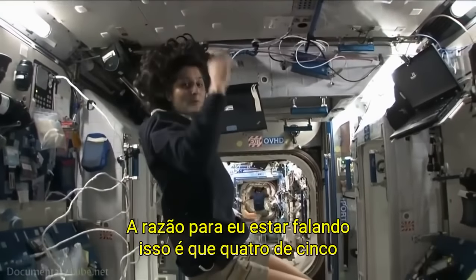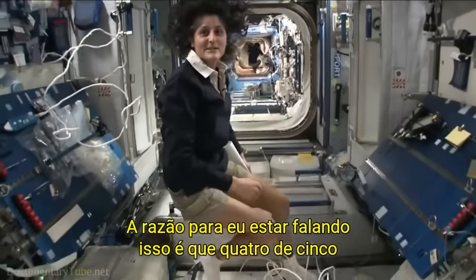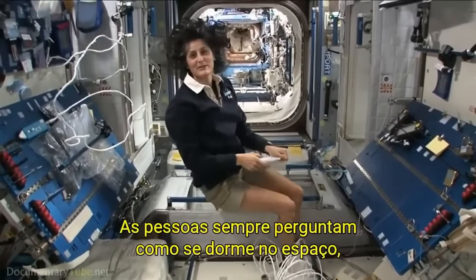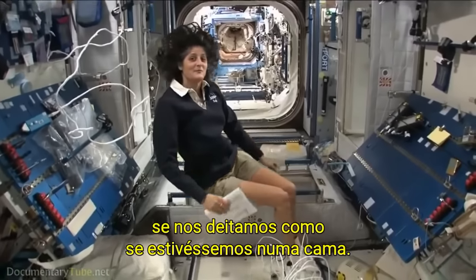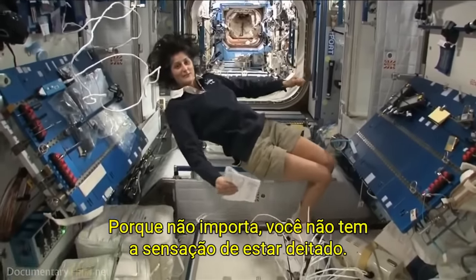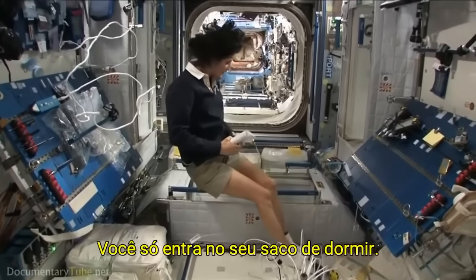The reason I'm bringing that up is because this is where four out of six of us sleep. People always ask about sleeping in space. Do you lie down? Are you in a bed? Not really, because it doesn't matter — you don't really have the sensation of lying down. You just sit in your sleeping bag.